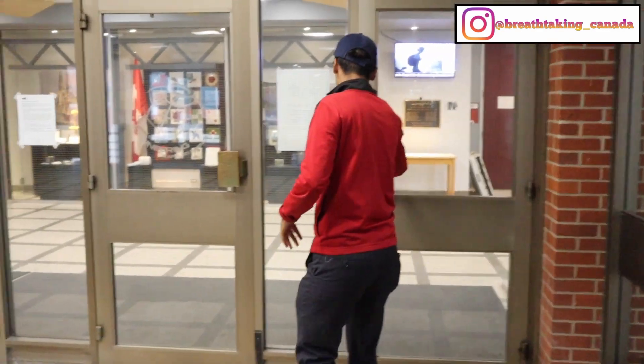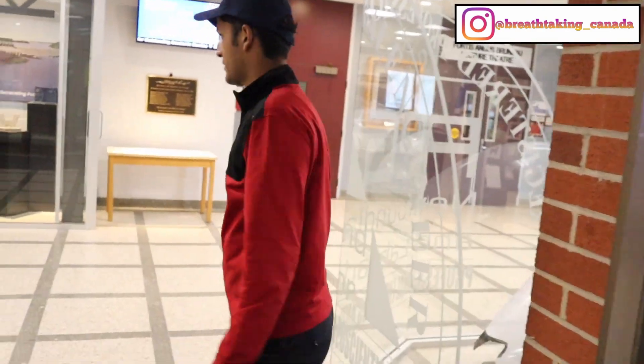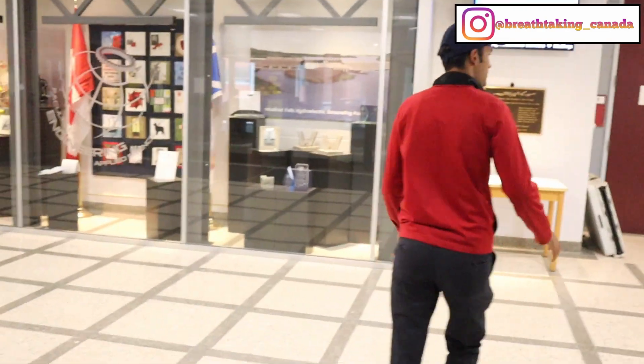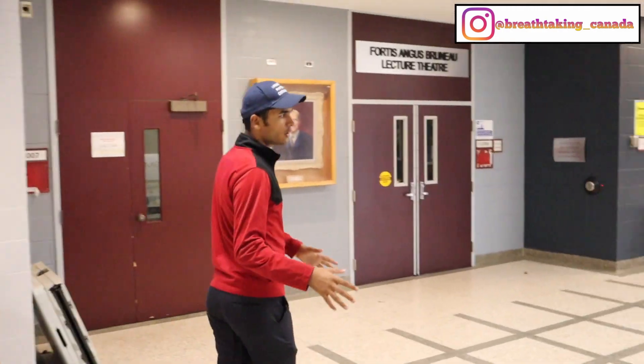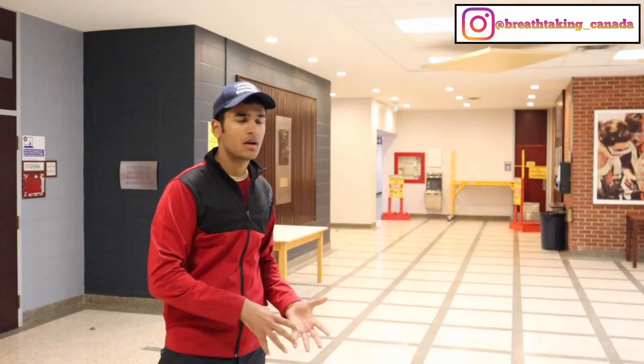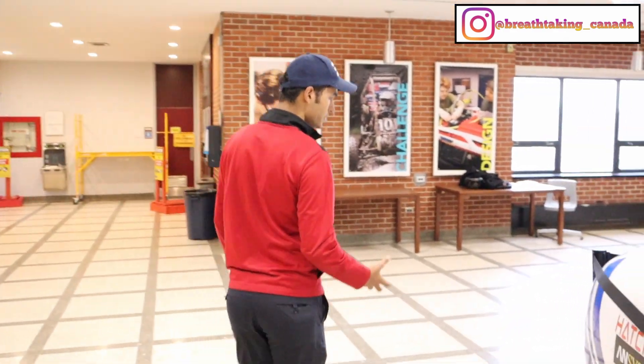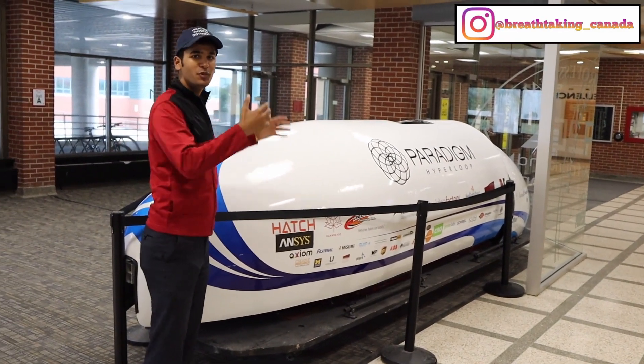This is a nice heated entryway where the heaters run in the winter. When you come in from the cold, you feel really warm and nice. Once we go inside, this is the main front lobby. It normally has more chairs but they've been removed because of quarantine — they don't want people sitting down, so they've taken out all the cushions and supplies.